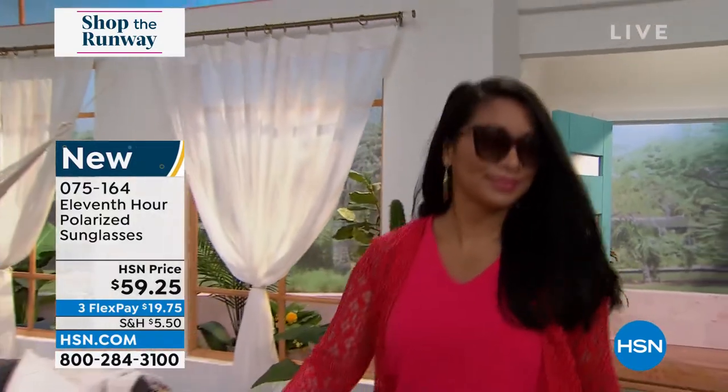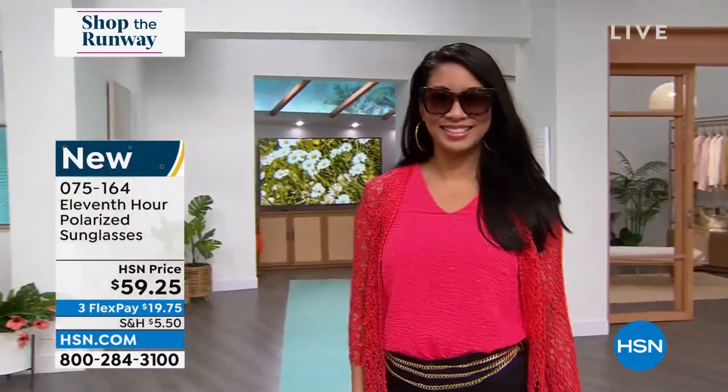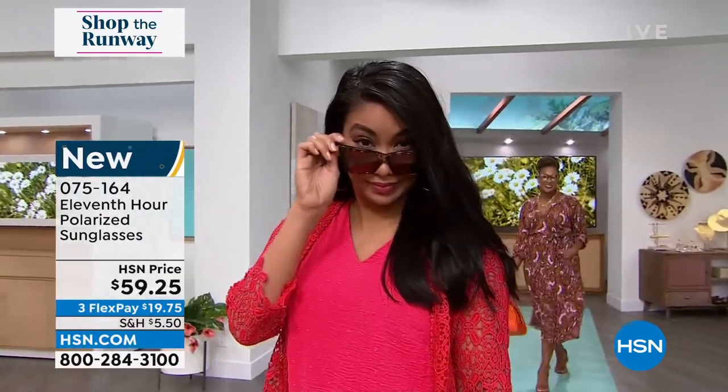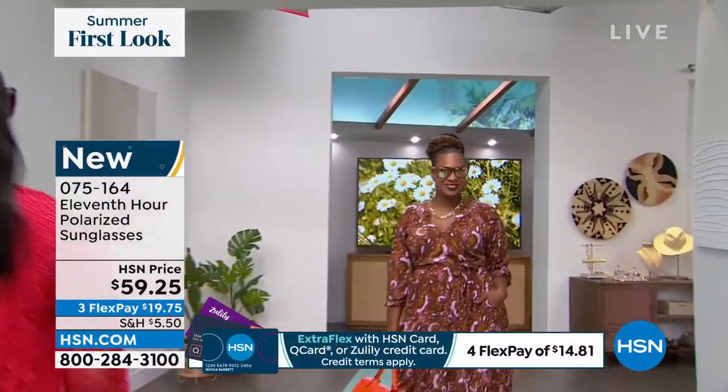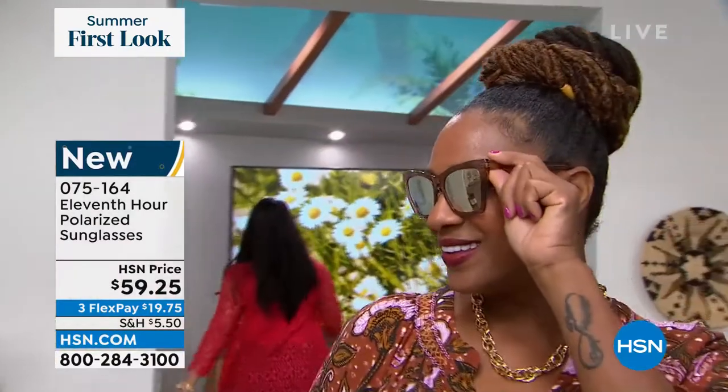These are from 11th Hour. They are brand new. Does she literally look like she just walked off a runway? It's a Hollywood chic look with those big oversized cat eye look. These are a very well-made sunglass — 11th Hour, a boutique sunglass. They're polarized, and you get UVA and UVB protection as well.